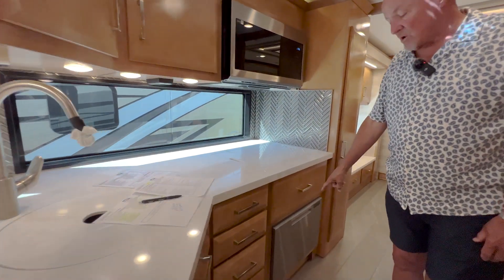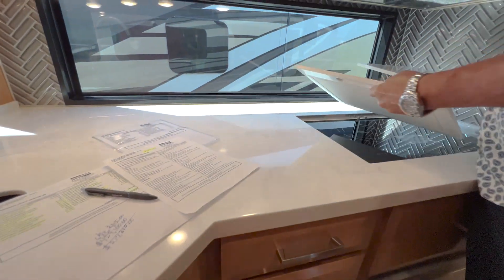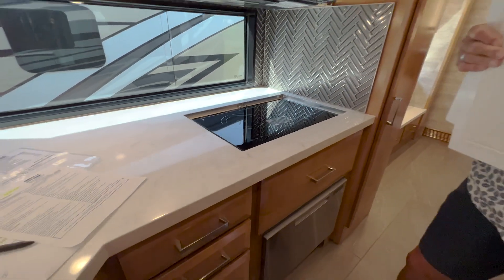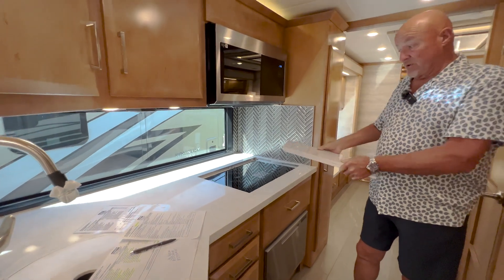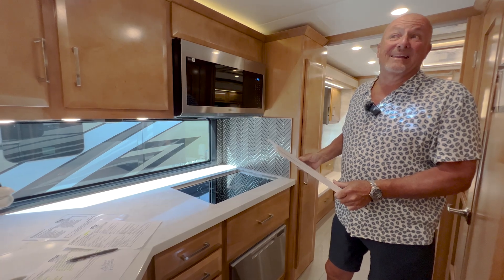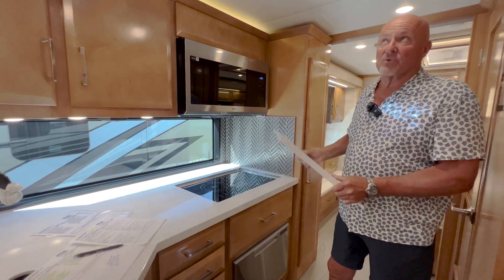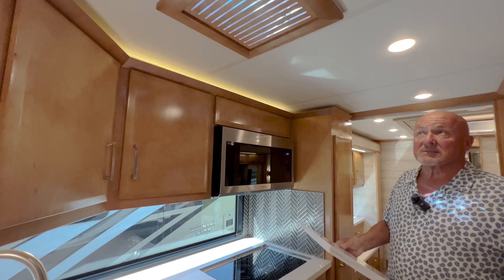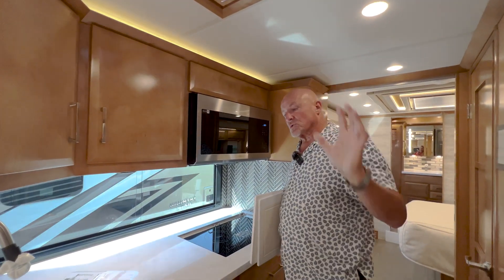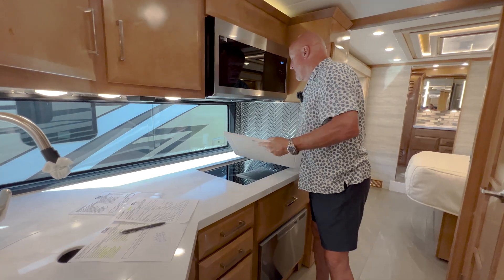We have a dishwasher — also an upgrade. This has an induction removable cooktop, meaning you can lift it out, take it outside, and plug it into a normal outlet to cook out there, keeping cooking smells outside rather than inside the coach. And if you are cooking inside, from a heat perspective you have the fantastic fan here to draw out heat and cooking fumes very effectively.